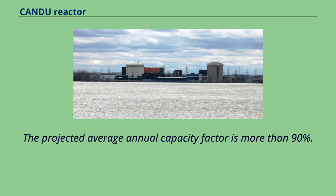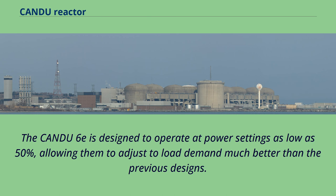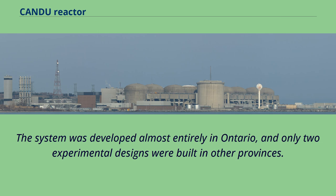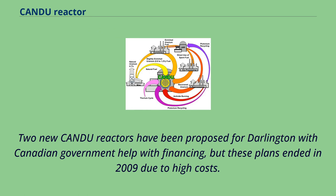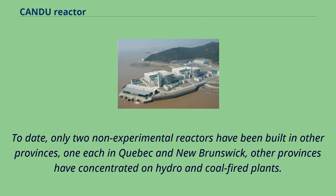Improvements to construction techniques decrease construction costs, and the CANDU-6E is designed to operate at power settings as low as 50%, allowing better adjustment to load demand. By most measures, the CANDU is the Ontario reactor, developed almost entirely in Ontario, with only two experimental designs built in other provinces. Of the 29 commercial CANDU reactors built, 22 are in Ontario. Two new CANDU reactors were proposed for Darlington with Canadian government help, but plans ended in 2009 due to high costs. Only two non-experimental reactors have been built in other provinces, one each in Quebec and New Brunswick. Interest has been expressed in Western Canada, where CANDU reactors are being considered as heat and electricity sources for the energy-intensive oil sands extraction process, which currently uses natural gas.